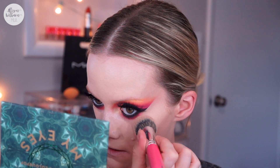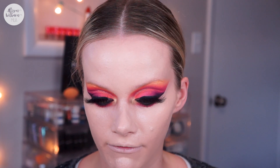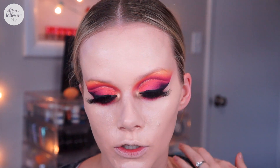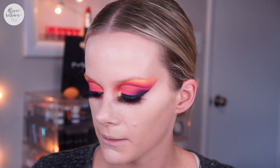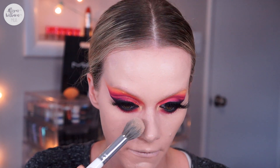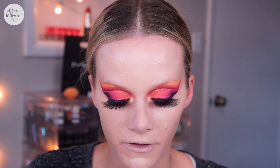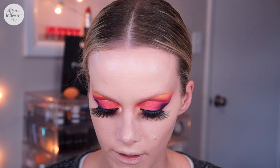I feel so cakey right now — that stick foundation just keeps feeling heavier and heavier on my face. The Juvia's Place concealer, which I really like, is just sitting on top of my skin and everything feels so heavy. To set my face I'm using the Fenty Beauty Pro Filter Instant Retouch Setting Powder in the shade Butter, just using a little brush to apply this — I don't use a sponge because I already feel really heavy.